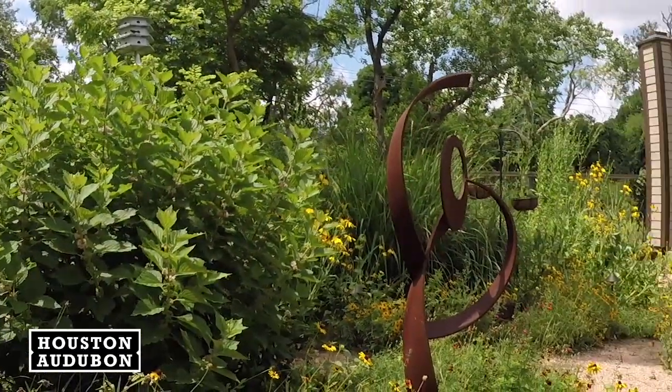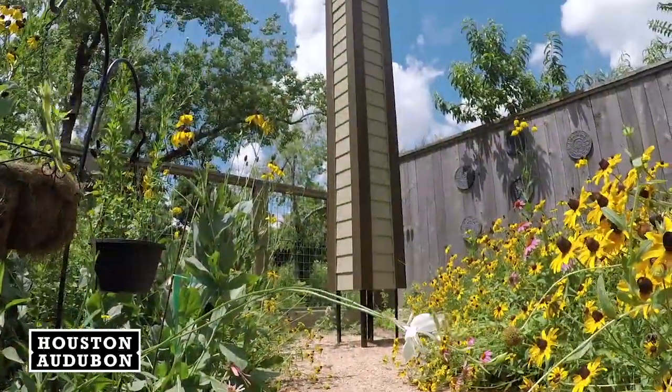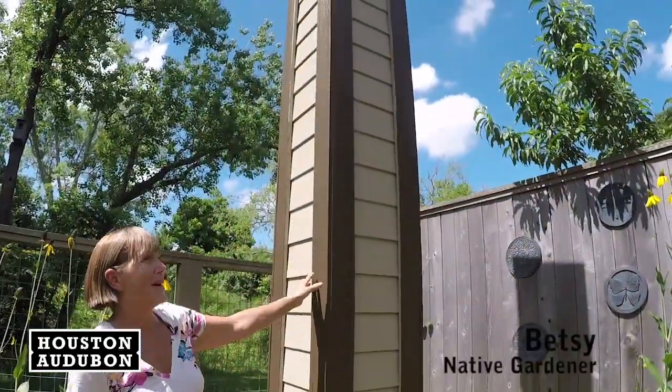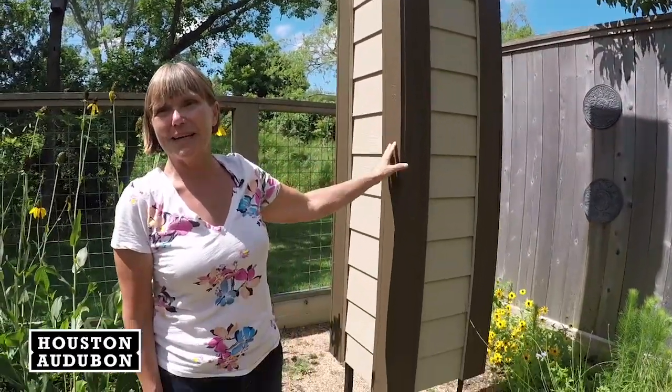Another type of nest box that we are trying to spread throughout Houston is a chimney swift tower. Right now we have a family in here. We saw a swift go out a little while ago, so that means they're out hunting food and they come back in and feed things.